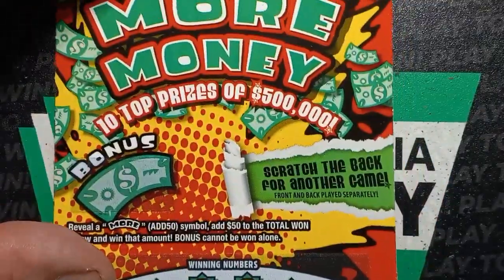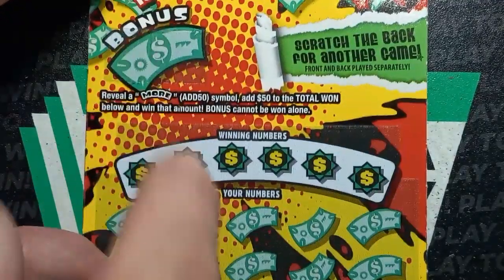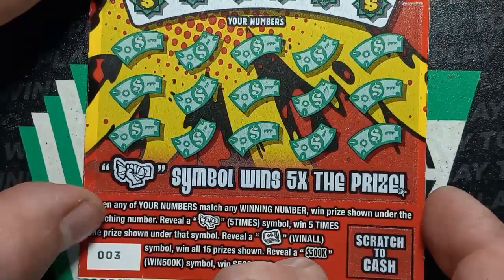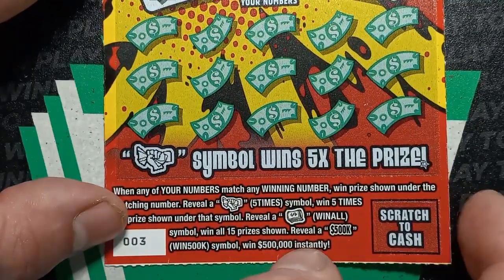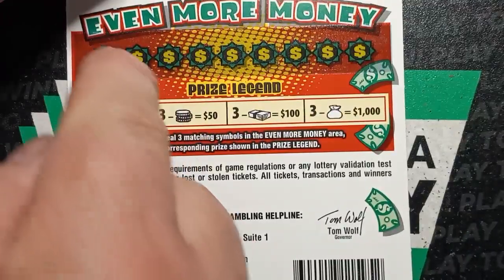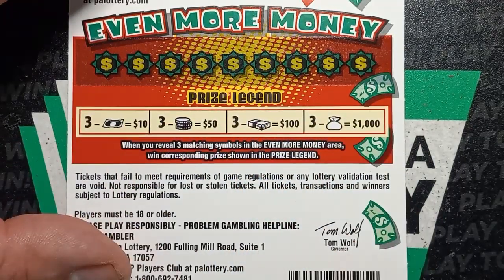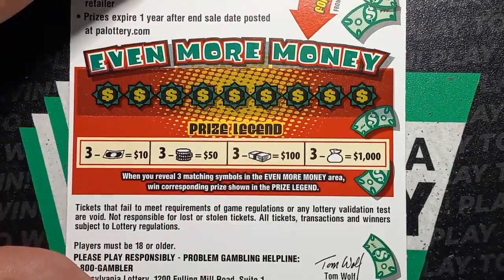On to the $10 More Money. This one has a bonus — that is fake if you see the 'MORE' here; you might win it and you might not. To get the $50 bonus you have to win in this section. It is a number match. We have yet to find that fistful of cash — that's five times, at least $50. The money roll is a win-all 15 prizes, at least $200. To get the big prize, 500K, you'll see that 500K symbol. On the back this does have a back scratch. Overall chances are one in 3.78.